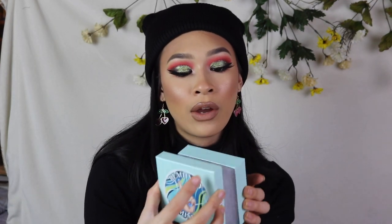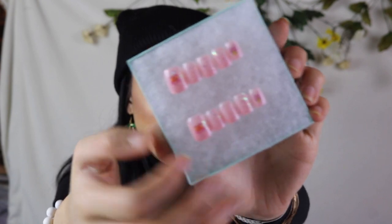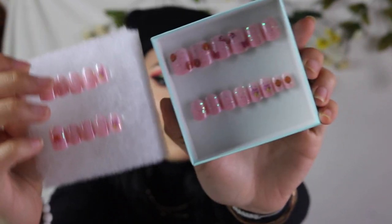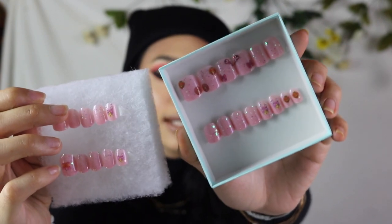The last Sailor Moon collection nail I wanted to show you is Winning Love, and this one is super cute. It's super girly, super short, also very minimal. It's a short baby pink set with Sailor Mini Moon, and on the additional sizes you get more heart designs as well as Mini Moon. Really cute.